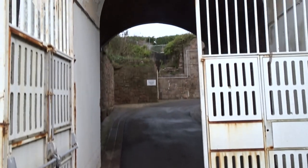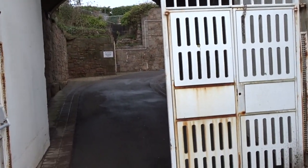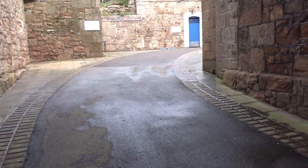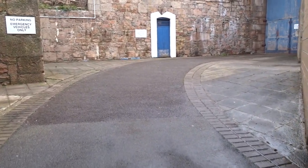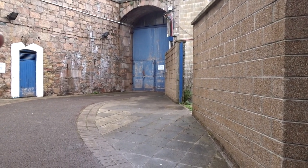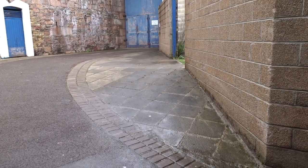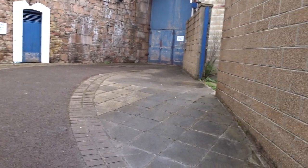This is the original main entrance. Back in the day they would have marched in through here and then through this double door. I'm quite fortunate - you normally can't get around here. I'll show you the other side of that door once we're inside the fort. So without any further ado, let's go inside.